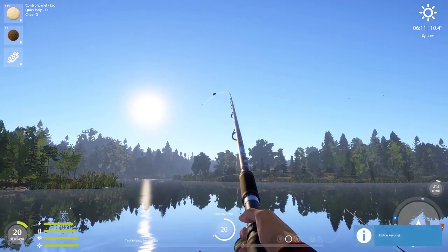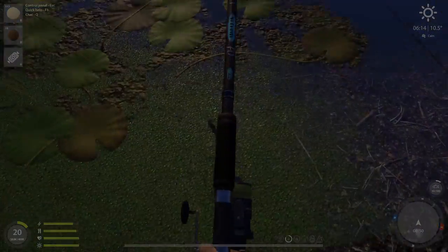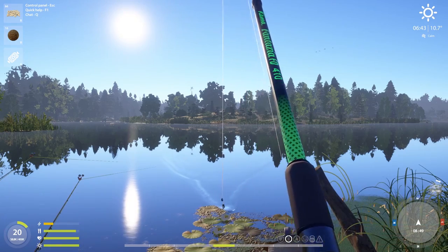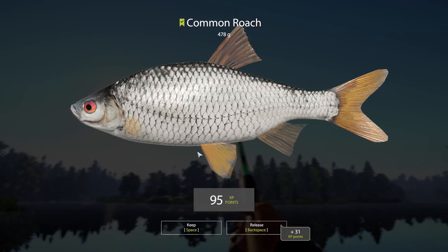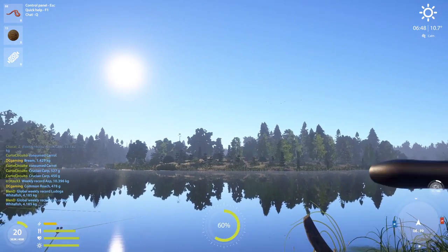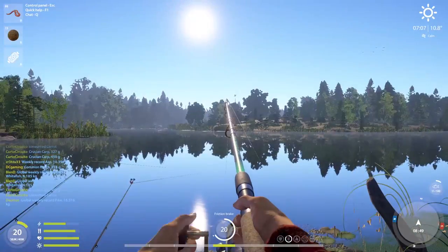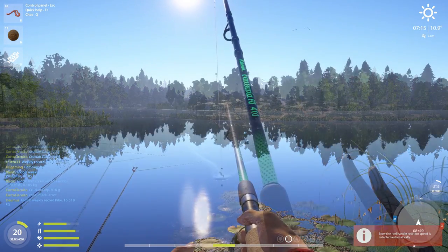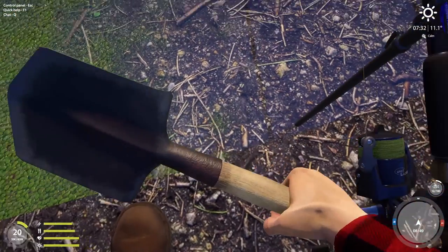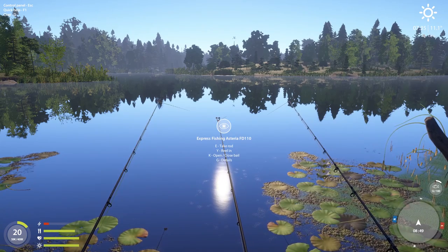Crucian Carp! Let's come out a little bit more. Common Roach! Let's try it. Red worm in the hole. It's tiny. White Bream, 296. 13 worms. Just what we didn't need.